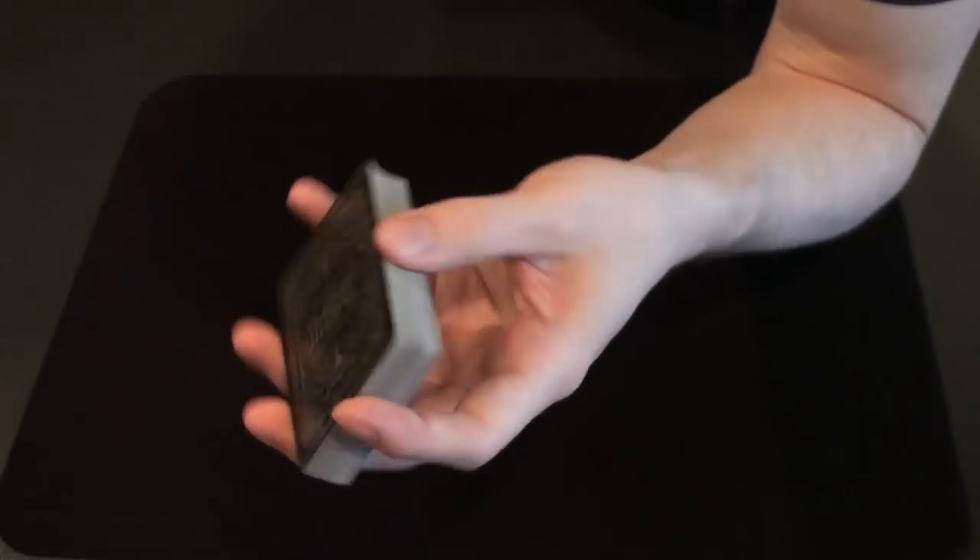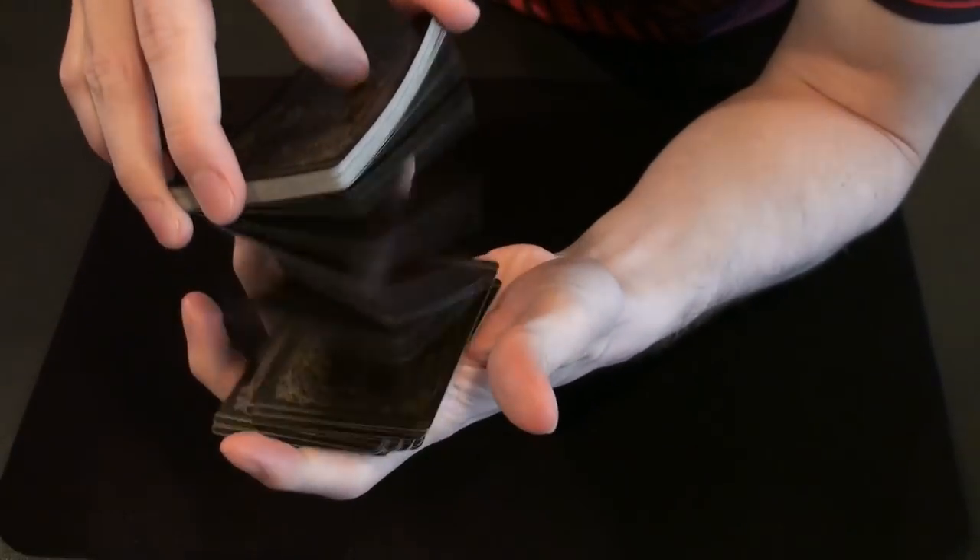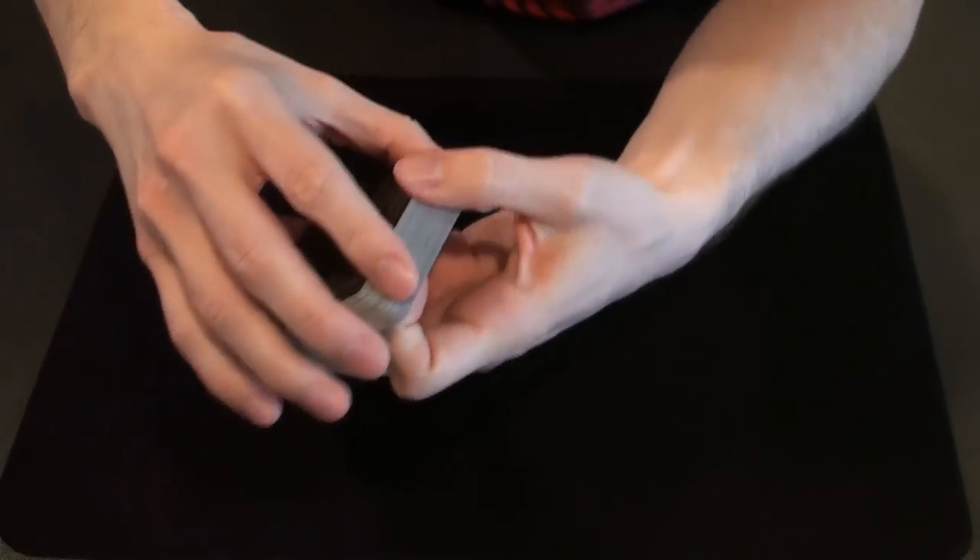Okay, now let's talk about the handling. I did not expect this deck to handle well given how much ink there is on the cards, but I was wrong — the deck handles very well.